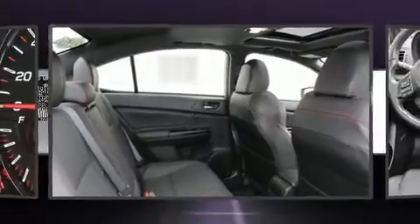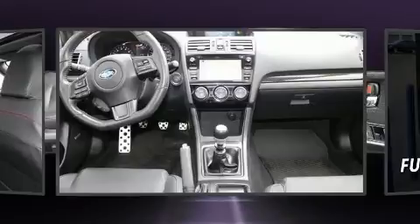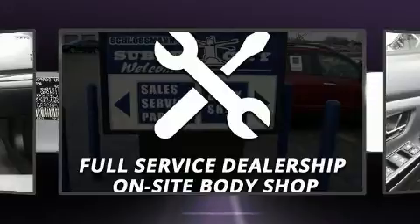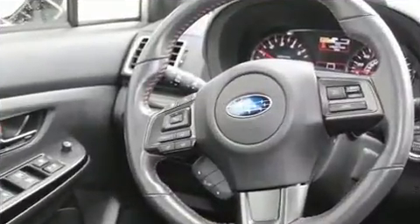Subaru ensures the safety and security of its passengers with equipment such as front side impact airbags, a security system, and four-wheel disc brakes with ABS. This car was designed with safety in mind, allowing you to drive with even greater assurance.